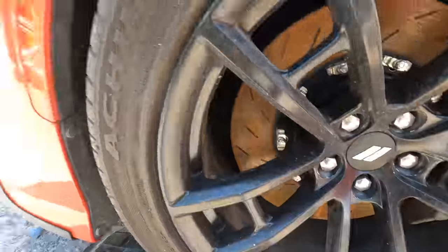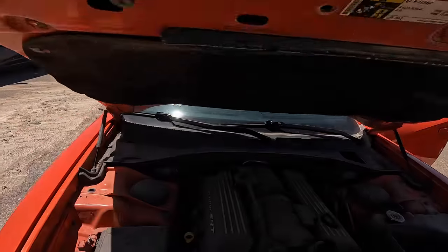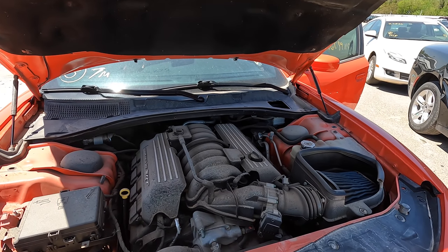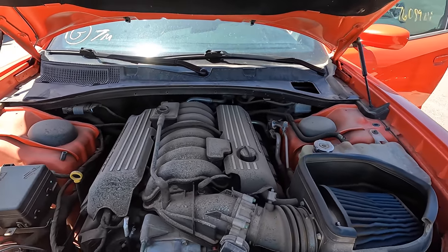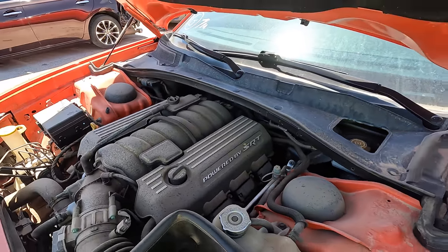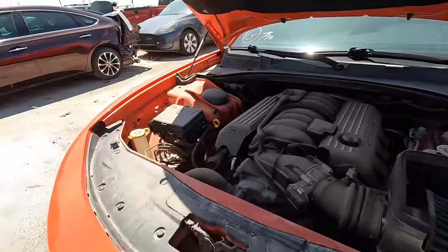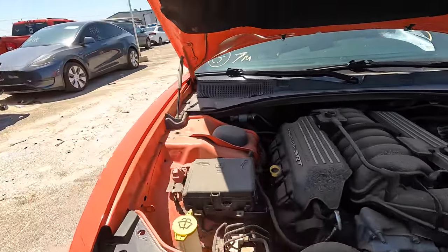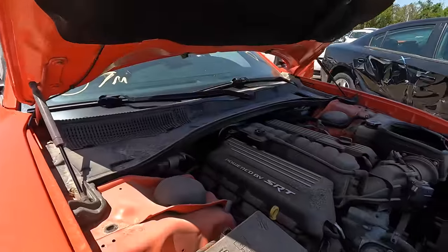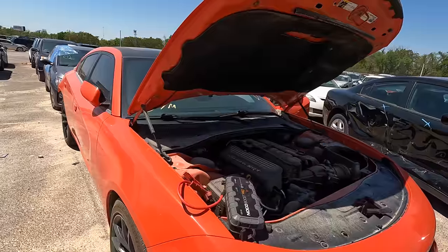Look at those brakes - carbon ceramic, those rotors are huge. Those Brembo calipers, I guarantee you those are six-piston calipers right there. Those are the real deal. Under the hood - oh yes sir, you see it, you know what it is. That's the 6.4, baby, powered by SRT. That's the same engine I think I'm supposed to have in my pickup truck if I ever take delivery of it. Why don't we throw a jump pack on this thing - I bet she sounds mean.